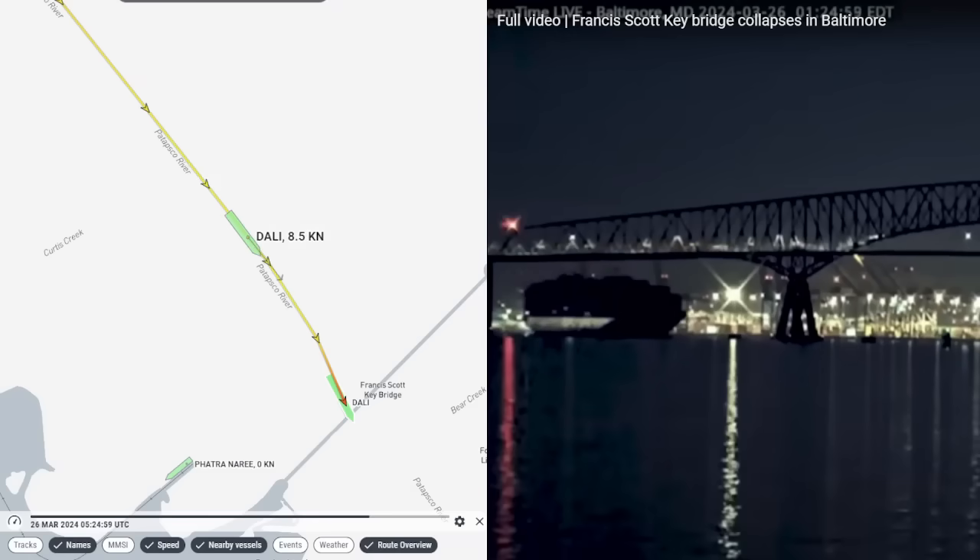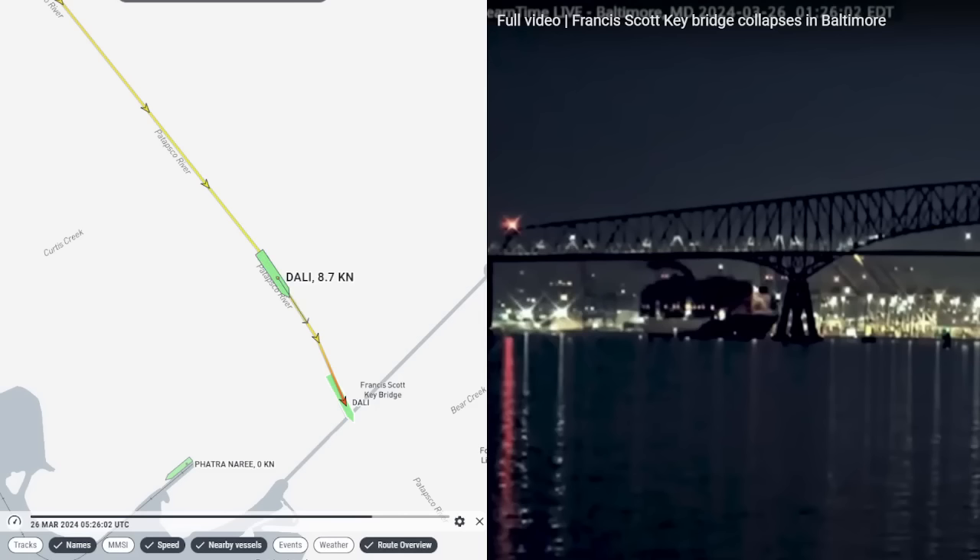Per the NTSB, at 01:24:59, numerous audible alarms were recorded on the ship's bridge audio. Around the same time, the VDR ship system data ceased recording. However, the VDR audio continued to be recorded during the VDR's redundant power source. We're not clear here whether the VDR lost the ability to record instrumentation, or if it's because the instrumentation went offline due to the power outage. At 01:26:02, the VDR resumed recording ship system data. During this time, there were steering commands and rudder orders on the VDR audio — that is the key piece of information. The fact that they were still issuing rudder commands tells me that they still had helm control at this time.